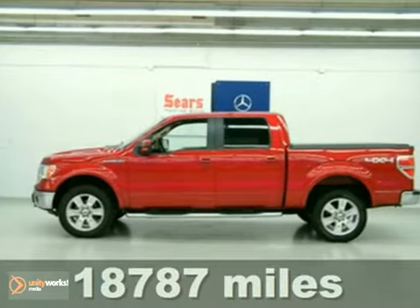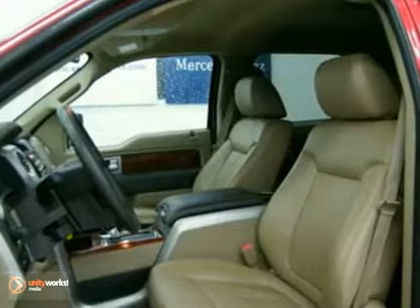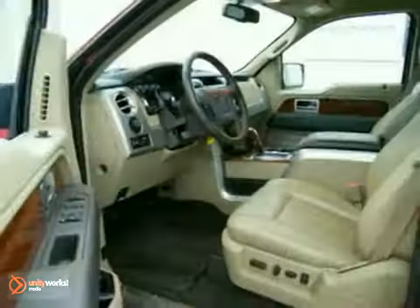The ever-popular F-150 is loaded with standard features including air conditioning, tilt-adjustable steering wheel, tire pressure monitor, stability control, and all-season tires.